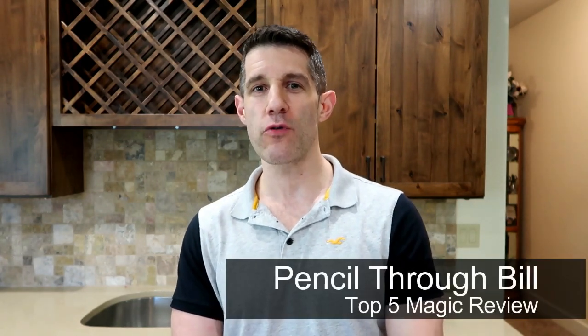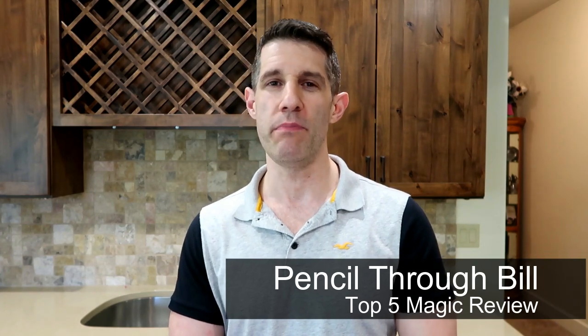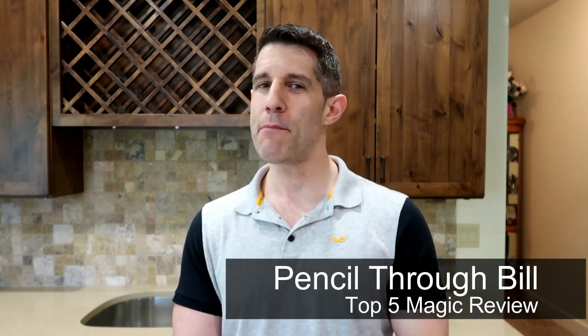Welcome back to Unbiased Magic Reviews. Today I have another top five magic review — we're going to be taking a look at my top five pencil through bill illusions.